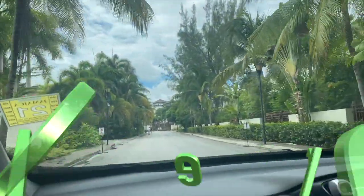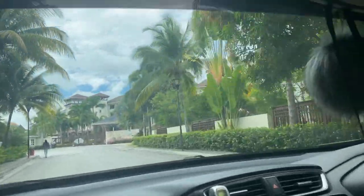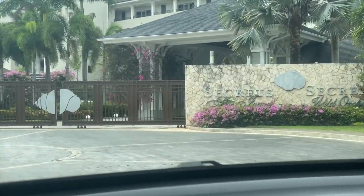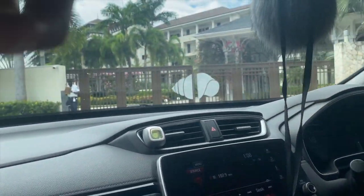So this is us pulling up to the hotel. What I really liked was that they had palm trees along the entire road, which gave you that nice tropical feel. As you can see in the corner it says Secrets Wild Orchid as well as Secrets St. James — I'm going to get more into that as we go along in the video.